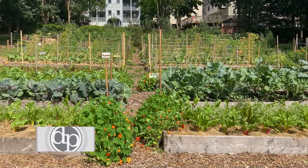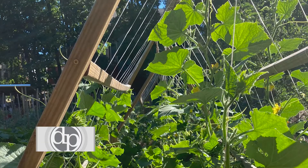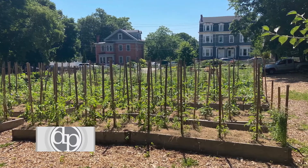Since the early 80s, Haley House has been farming. We license an acre of land from the city of Boston, and that food during COVID has gone to our senior neighbors in the community, to our soup kitchen, and to the Bakery Cafe.